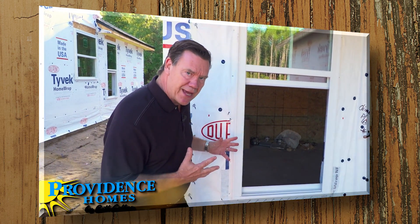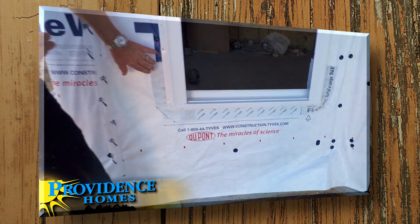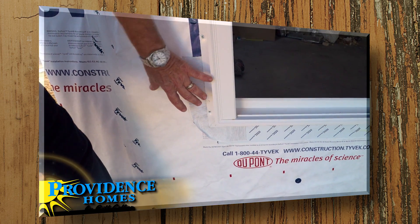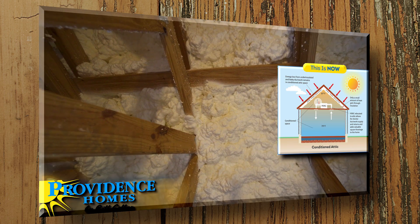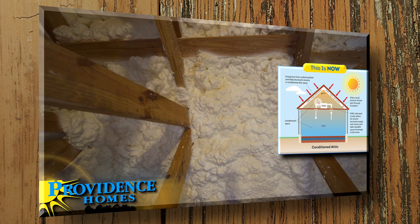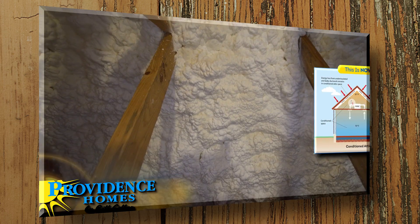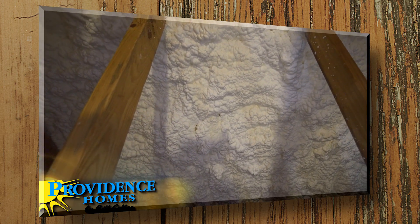We'll also be learning about the water management checklist, which helps us build homes that are free from leaks and therefore free from moisture-related problems like mold. We'll also be learning what it means to build a conditioned attic, where we have insulation spray applied to the bottom of the roof deck.